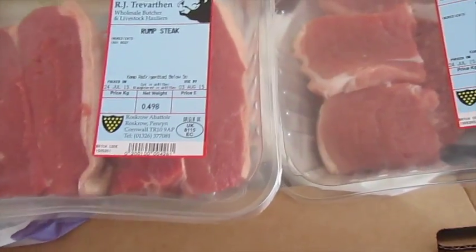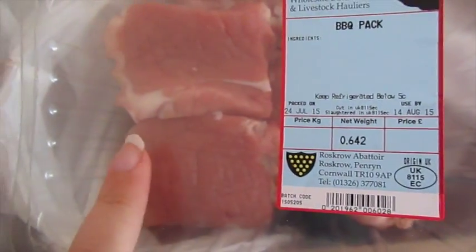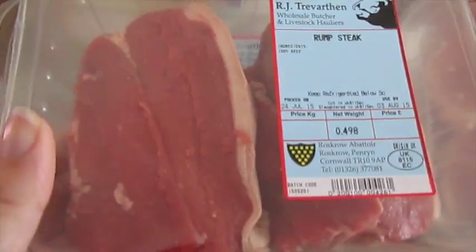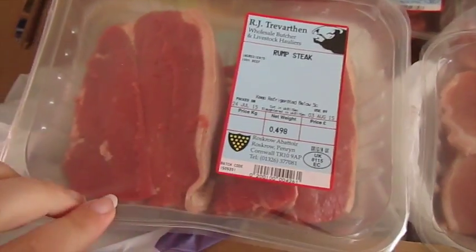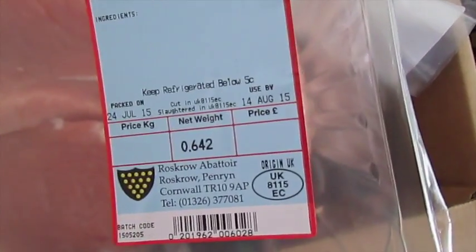The other great thing I want to show you about this company is look at the dates you're getting. This meat is used by the 3rd of August - this is the 14th of August. Basically because this has all been prepared in the last couple of days. Whereas when you go to Tesco's or Asda, it's been killed, sent to a factory, sat there for days, prepped and wrapped, then transported all over the country to the supermarket's head office, then dispatched to all other stores. That's why when you buy meat at Asda, Tesco's, or Sainsbury's you get like three days - five days if you're lucky. Super good dates on this stuff because it's all just come from down the road.